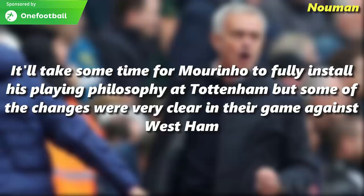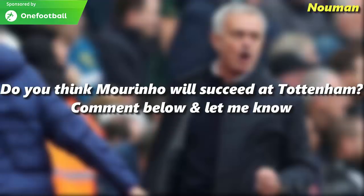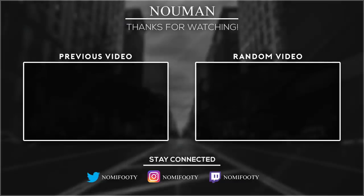It will take some time for Mourinho to fully install his playing philosophy at Tottenham, but some of the changes were already very clear in the game against West Ham. Do you think Mourinho will succeed at Tottenham? Comment below and let me know. Thank you so much for watching — I hope you enjoyed it. Please don't forget to like and subscribe. See you next time.